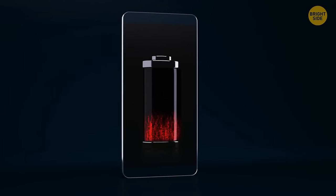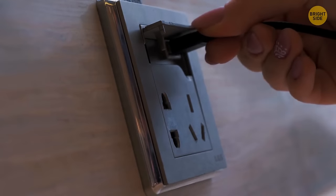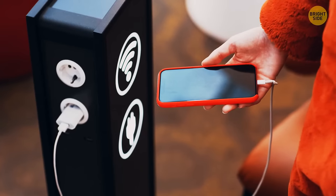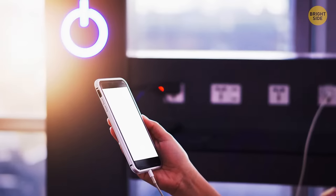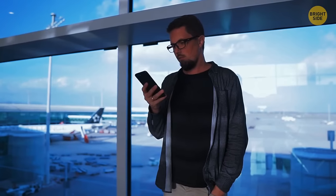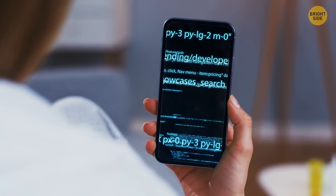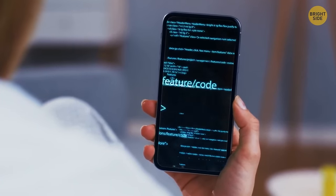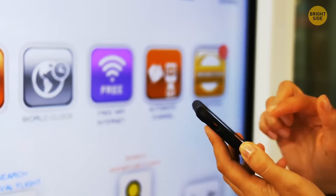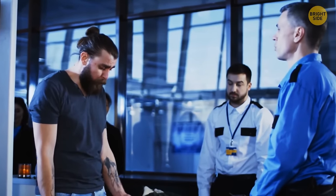Charging your phone at a designated airport station isn't very safe. If the station only lets you plug in your cord, you might get malware installed on your phone. The only safe way to charge is to find an electric socket and use your own charger. The same goes for free airport Wi-Fi — someone can easily access your data on an unprotected hotspot, so it's safer to use your mobile data or encrypt your important data before connecting.